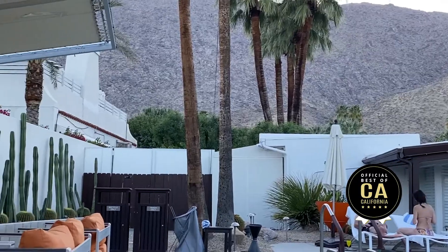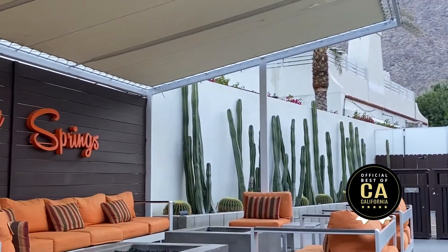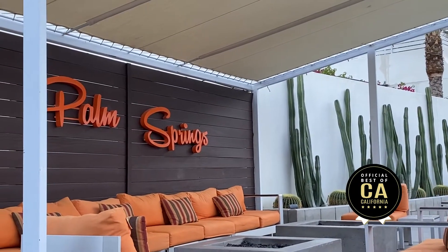Here we are now in Palm Springs. We are staying at the Del Marcos Hotel. Built in 1947, William Cody is the architect. You can see some beautiful features here — a fun place to stay. Boutique. It's got an adjoining property that has a restaurant and a spa.